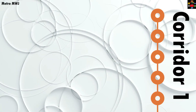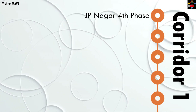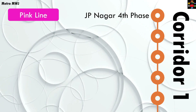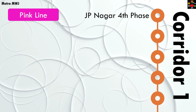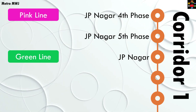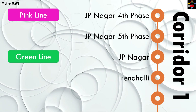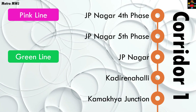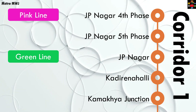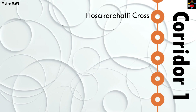On corridor one, the stations are: JP Nagar Fourth Phase, where you'll be able to interchange with the pink line running from Kalena Agara to Nagawara; then JP Nagar Fifth Phase; then JP Nagar, where you'll interchange with the operational green line running from Silk Institute to Nagasandra; then Kadirehalli; Kamakya Junction, where you'll likely interchange with the Kamakya bus terminal; and Hosa Kerehalli Cross.